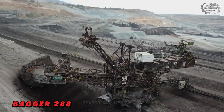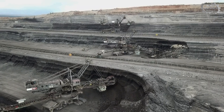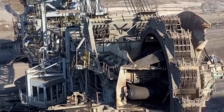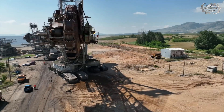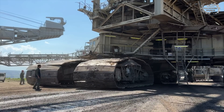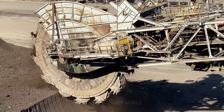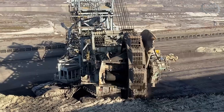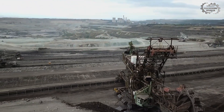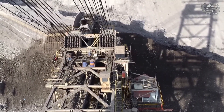Forget ordinary machines. This is the Bagger 288, a giant mining machine — not just a digger, but also a technological wonder of the modern world. At 96 meters high and 240 meters long, the Bagger 288 is not merely a machine — it is a mobile city. One of its bucket wheels can excavate up to 240,000 tons of earth and rock per day. To put that in perspective, in just one day the Bagger 288 can excavate enough earth to fill 30 large stadiums.